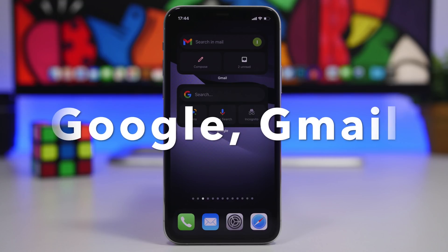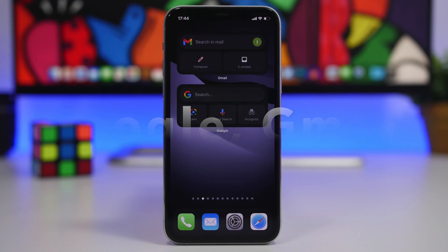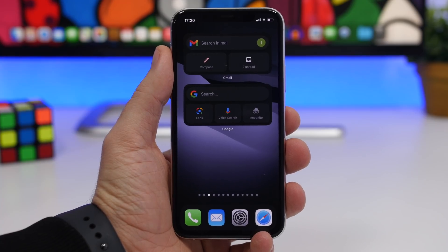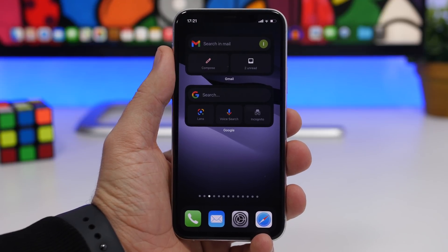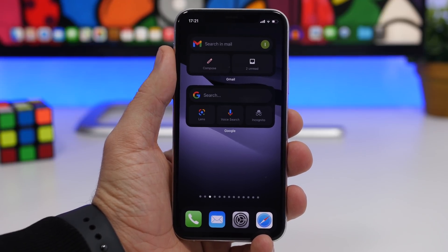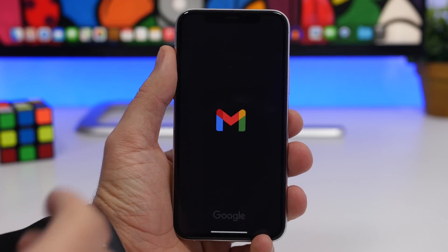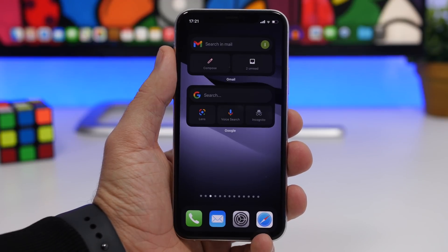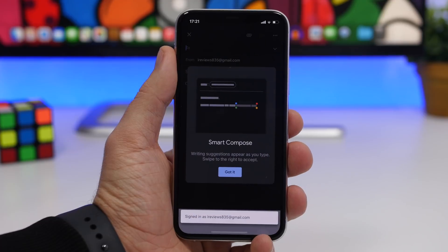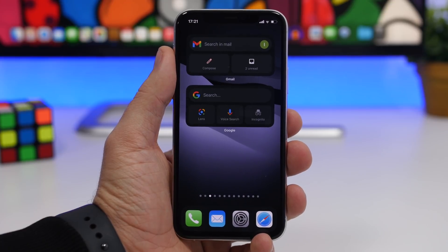Starting things off with a couple from Google, we have Gmail and Google. With Gmail you get this medium 2x4 widget which allows you to search your email, show your unread messages, or quickly compose an email. They actually work — if I tap on it, it takes me directly to the compose page, which is really cool and very useful.